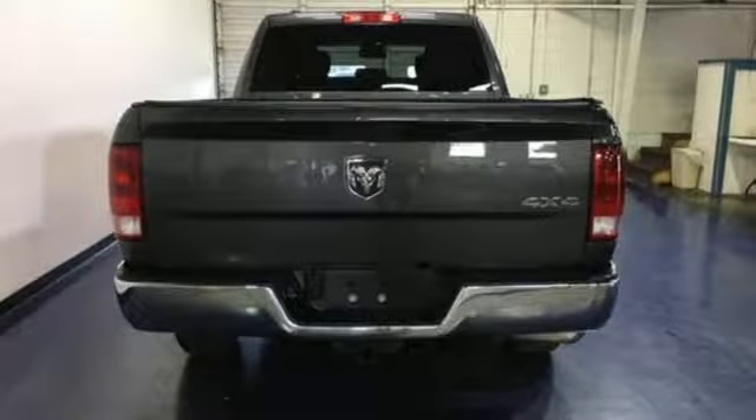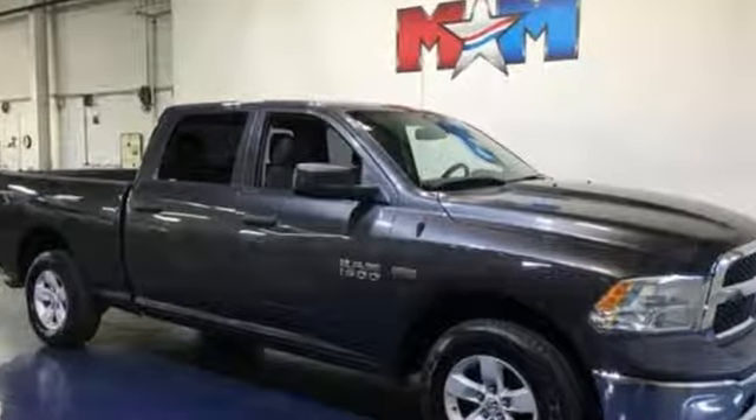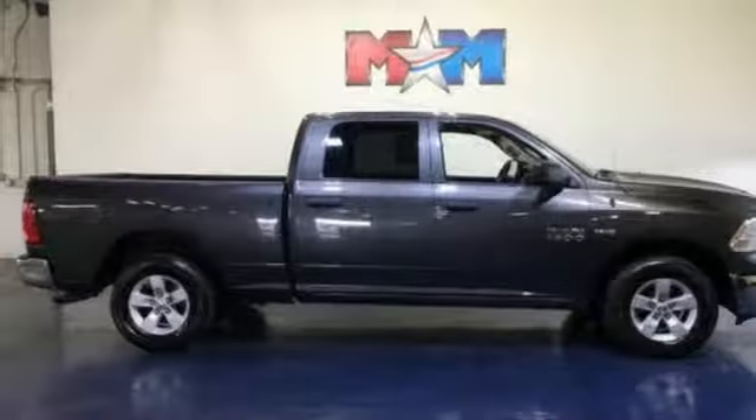Car and Driver hails pretty much everything about this new truck as very well executed. When you need to grab life by the horns, you need a Ram.